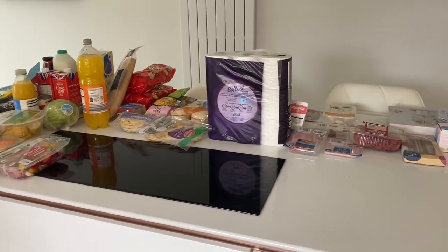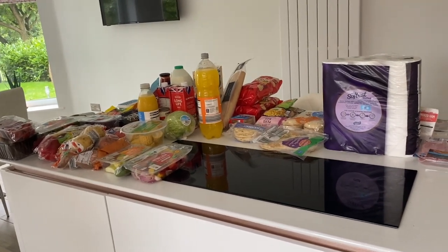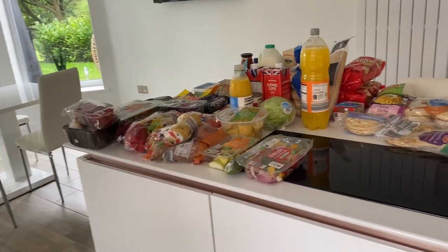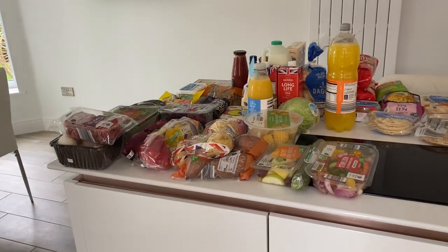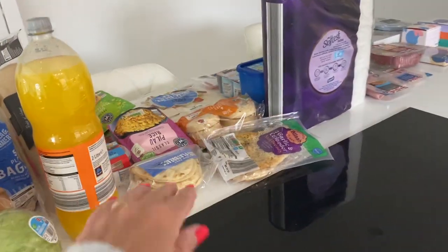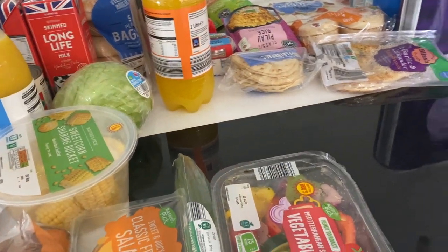So we are back from Aldi and this is everything we bought today. I did quite a big shop - as you can see I needed a lot of stuff, and I've also bought some nice exciting things out of the middle aisle on the end there as well. I think this shop came to just over £87, but I have got quite a few extras as well. I'll start here and just work my way around and show you what we bought and what meal plans or ideas we are going to be making with some of the food.